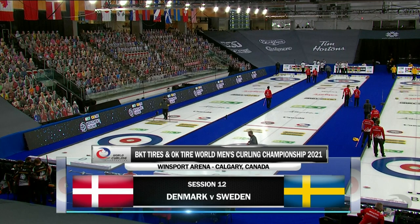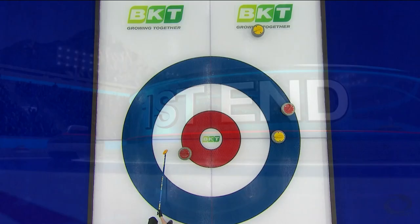Session 12, our feature matchup this evening: Denmark taking on two-time defending world champions, Team Sweden.